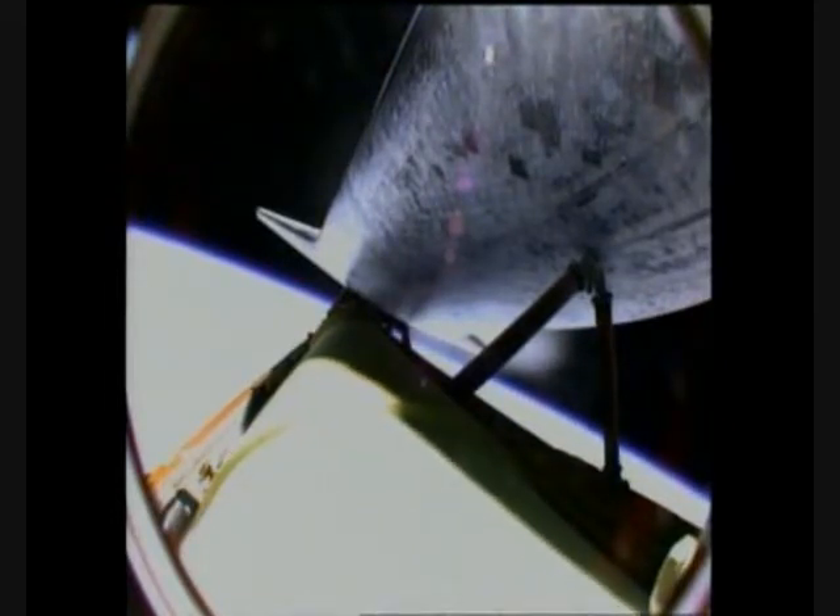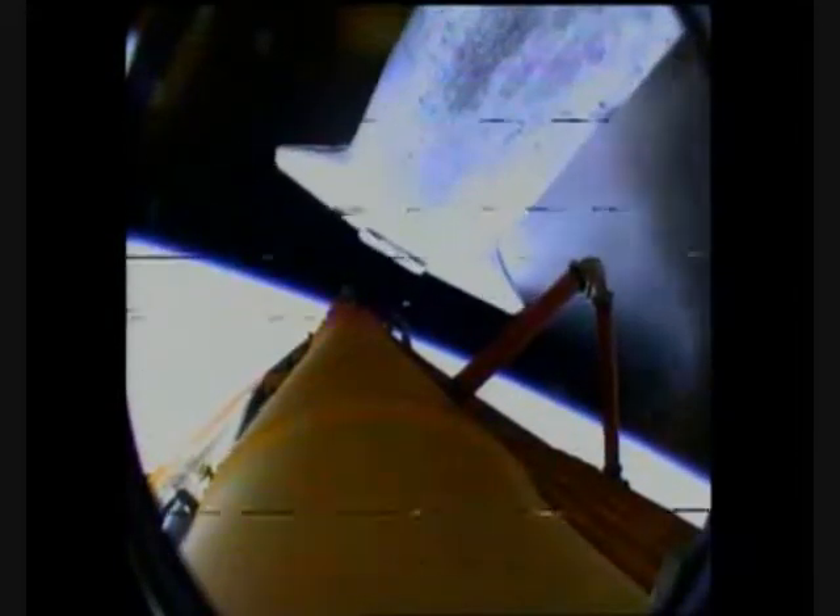Atlantis is already 19 miles in altitude, downrange from the Kennedy Space Center 20 miles, traveling 2,500 miles per hour. Coming up on staging — the point at which the twin solid rocket boosters burn out and separate from the orbiter. Booster separation confirmed. Atlantis is now flying away from the external tank after separation.